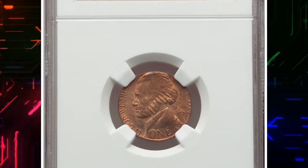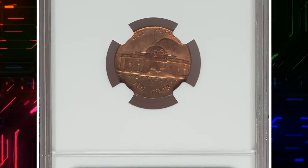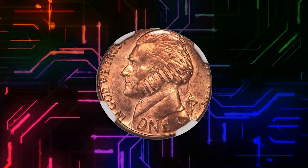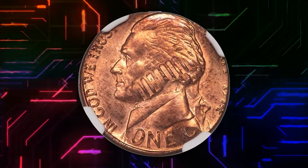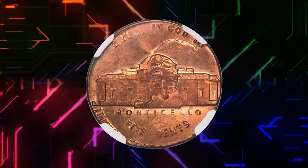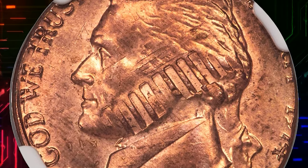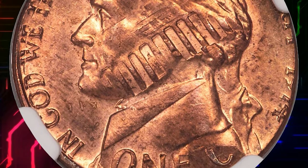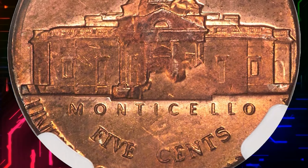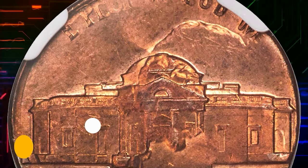Here is a 1974 Jefferson nickel struck on a 1974 Lincoln cent planchet, graded in mint state 65 red and brown condition by NGC. An impressive double denomination six-cent piece. Lincoln's statue can be seen within the pillars of the Lincoln Memorial across the jaw of Jefferson. On the reverse, Lincoln's beard and bowtie face south near the steps of Monticello. Portions of '1 cent' and 'In God We Trust' are retained from the cent strike. This error nickel ended up selling for $5,040.